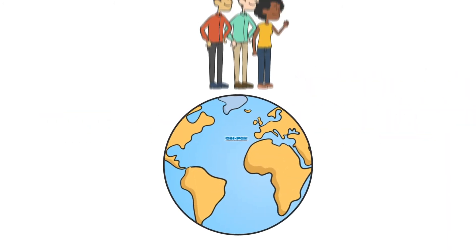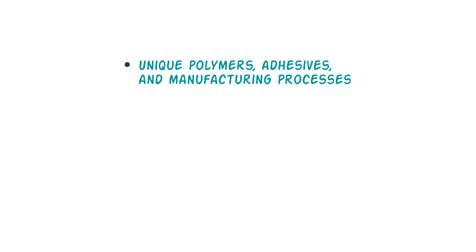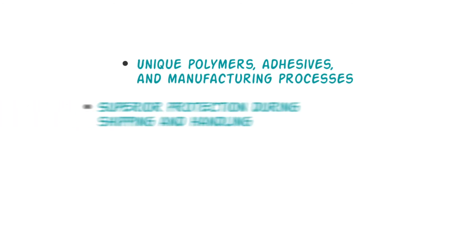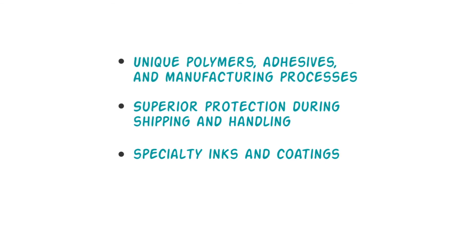Customers from around the globe trust these Delfon brands. The possibilities are endless. We bring new ideas to market faster. If your idea or product needs unique polymers, adhesives, and manufacturing processes, superior protection during shipping and handling, or specialty inks and coatings, contact us to learn how our materials incubator can help you move your ideas to market quickly.